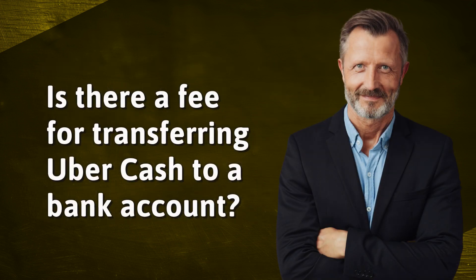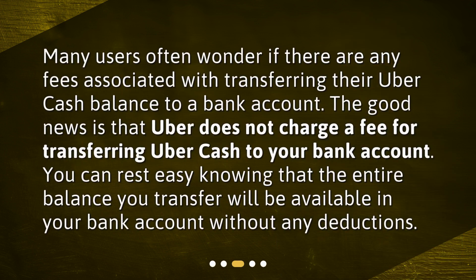Is there a fee for transferring Uber Cash to a bank account? Many users often wonder if there are any fees associated with transferring their Uber Cash balance to a bank account. The good news is that Uber does not charge a fee for transferring Uber Cash to your bank account. You can rest easy knowing that the entire balance you transfer will be available in your bank account without any deductions.